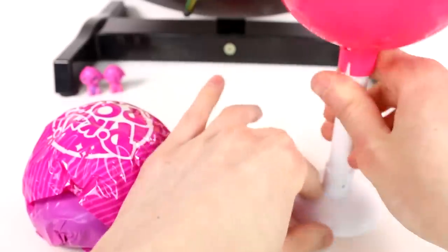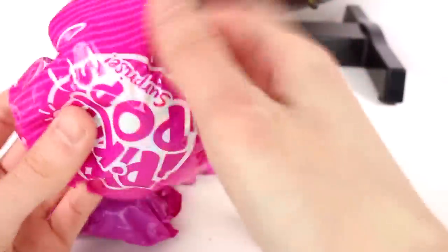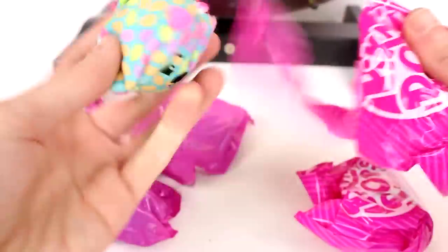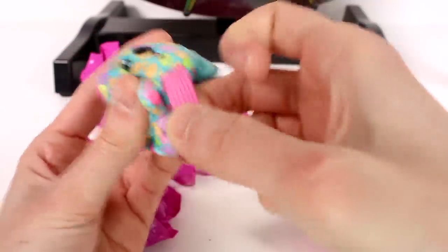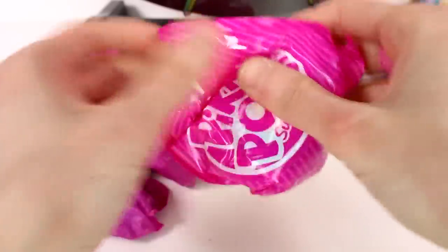We'll close this up, put it on the lollipop stand and set it over here. Now we have two friends to open up. We'll go ahead and open those up, then open up the accessories. Oh, what a cutie! I love these. I love the Style Series because they have this elastic band you can wear them, so I will get to wear them in the rest of the video.